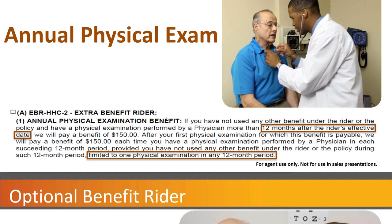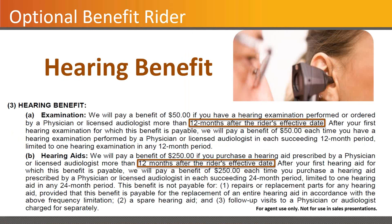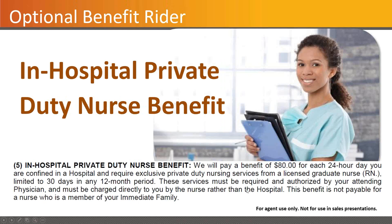There's also coverage for vision services — after the policy has been in effect for six months, they make a payment for an exam and may also pay a benefit towards lenses and frames. Same with hearing — a 12-month waiting period is in effect, $50 towards the hearing exam, and $250 towards the purchase of hearing aids as prescribed by a physician or audiologist. There's also an optional ambulance benefit rider that pays up to $100 per trip to a hospital and return trip home, limited to a maximum benefit of $200 in any 12-month period. In-hospital private duty nursing is also available — up to $80 per 24-hour shift when confined in a hospital, limited to 30 days in any 12-month period, and not payable if the nurse is a member of the immediate family.